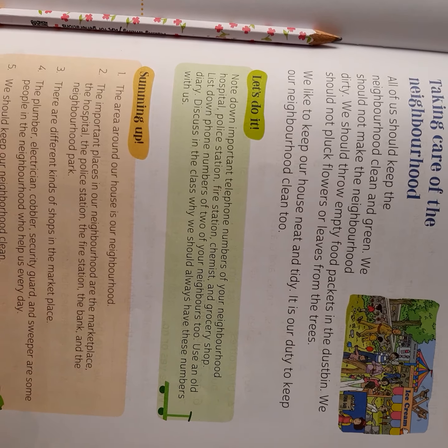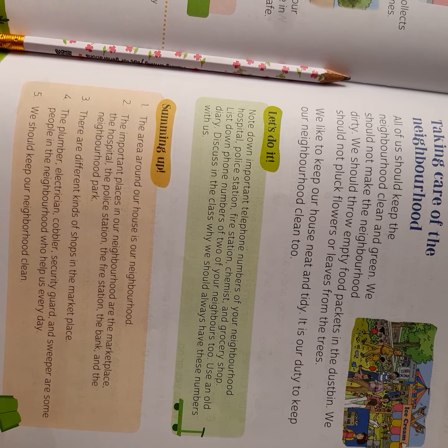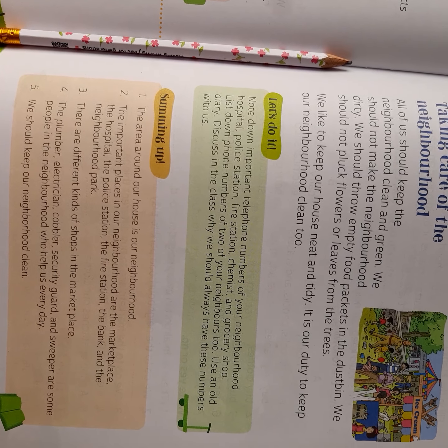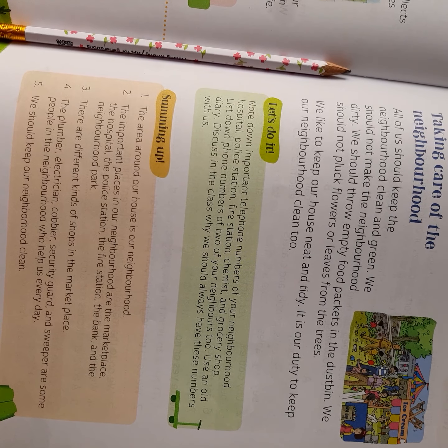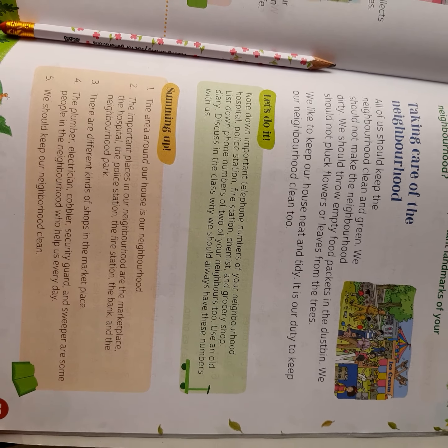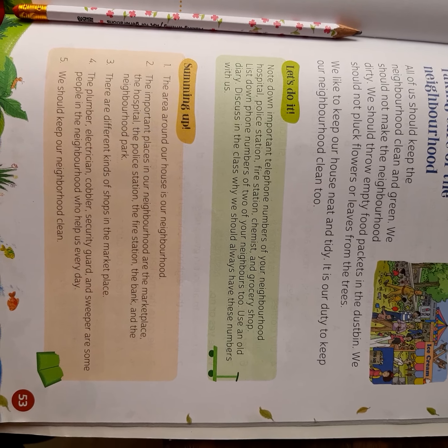We should not pluck flowers or leaves from the trees. Just like we decorate our house with flowers — putting artificial or real flowers — our neighborhood is like that too. We should keep our neighborhood beautiful and not damage the plants and flowers in it.